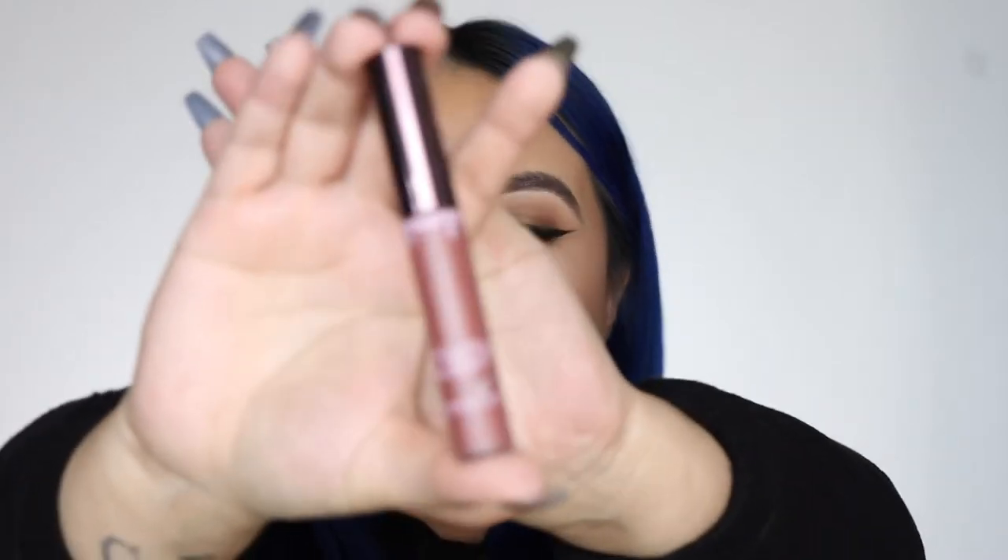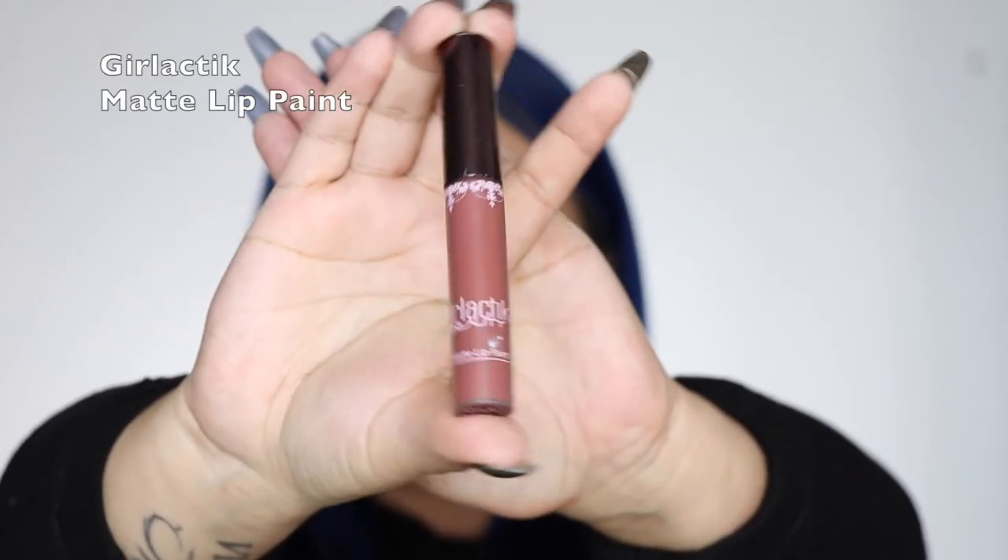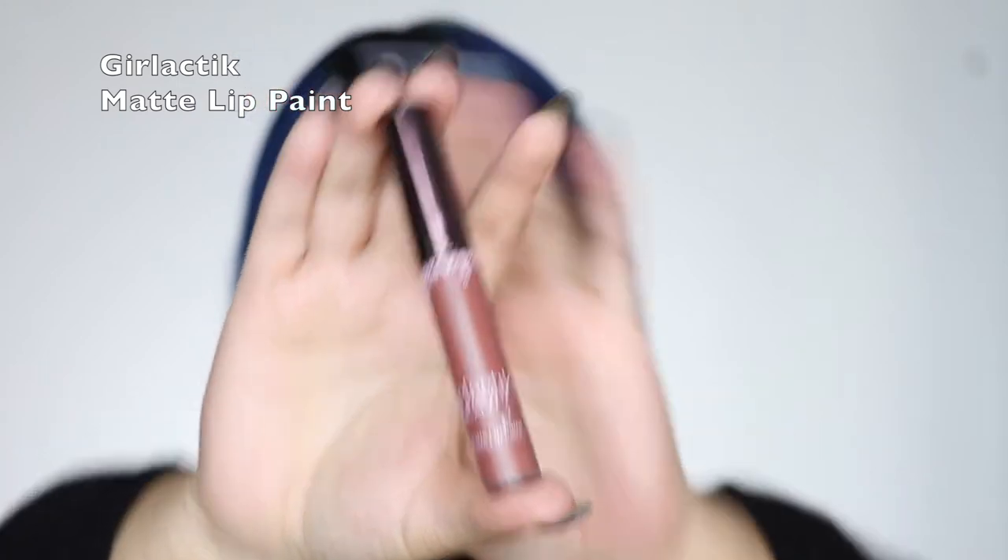I'm going to start off with the one I'm wearing right now, and this is the Girlactik Matte Lip Paint in the shade Playful. This formula is so bomb — I don't know how they made it but it's amazing. I have about five or six of them and all of them are just so bomb. They're so lightweight, they feel like a cloud on your lips, they're so comfortable, and super hydrating.